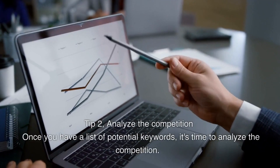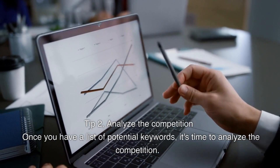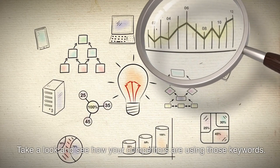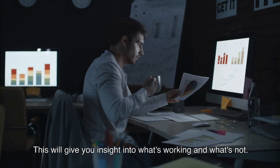Tip 2: Analyze the competition. Once you have a list of potential keywords, it's time to analyze the competition. Take a look and see how your competitors are using those keywords. This will give you insight into what's working and what's not.